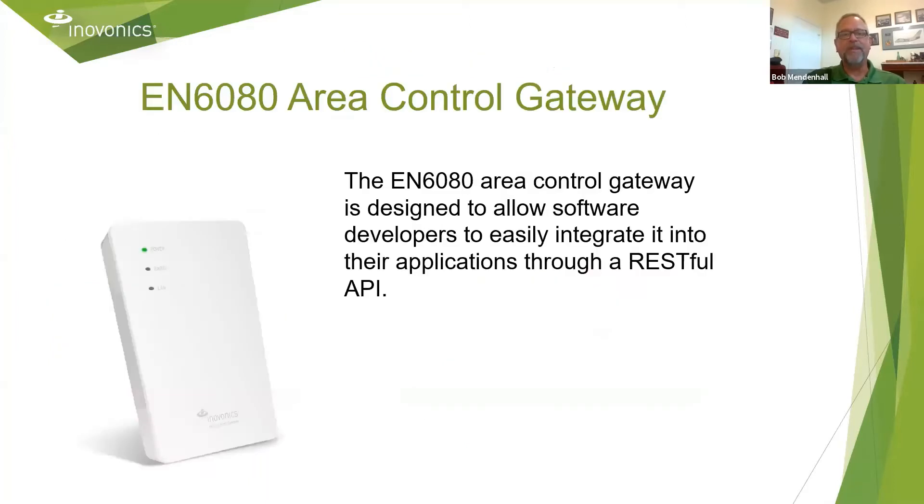This is the EN6080 area control gateway. This particular gateway allows software developers to easily integrate it into their applications via TCP/IP on a local area network, and there is an available API.